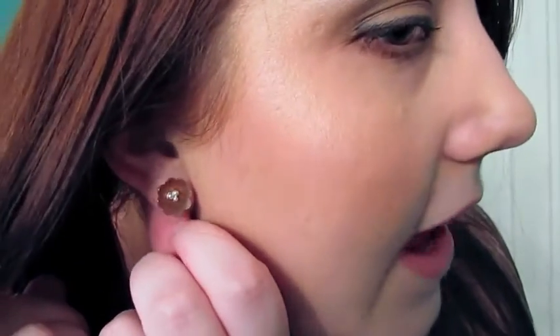And then for earrings, I'm wearing these flower earrings that my mom made. She designs jewelry and makes jewelry. So I'm wearing these and they're just copper flowers with little silver, whatever that's called in the middle of a flower.